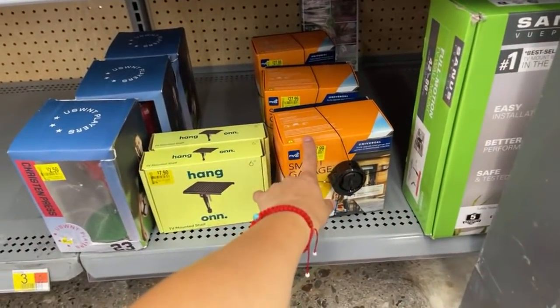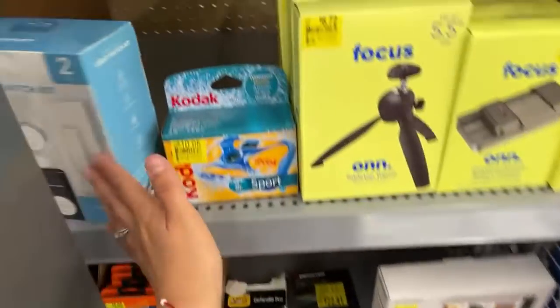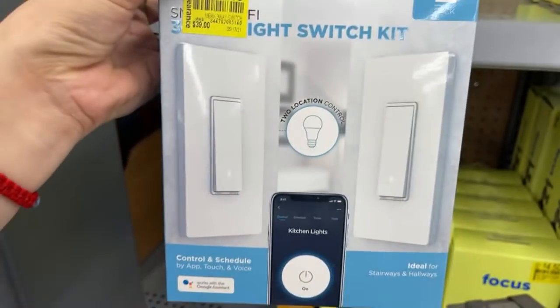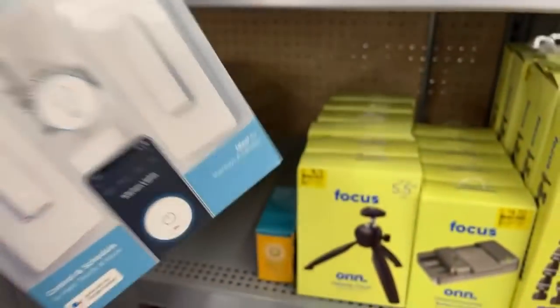They have all of these — you guys already know they were $10 at a different location, so we're not going to even bother with that one. This one here is $14.40. Weren't these like $8 somewhere else? The light switch — I think they were.